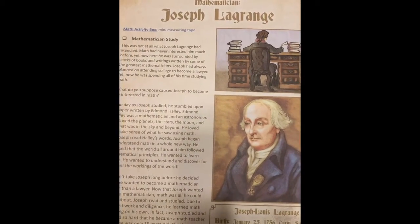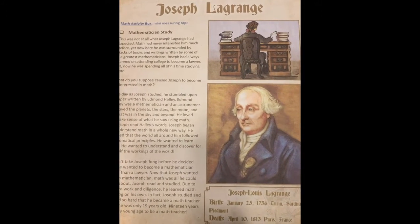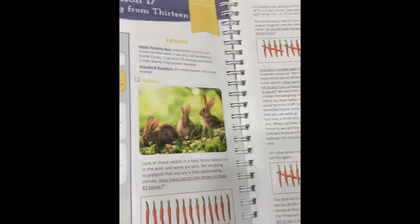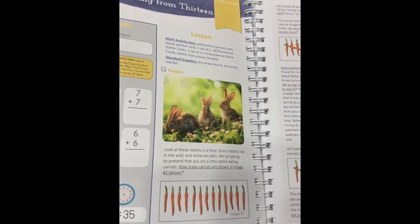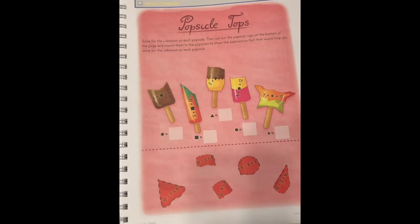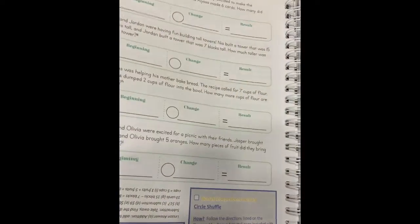Every so often you get a lesson about a mathematician, so it's not all just about numbers and calculating — there's a richness and depth to this that I really like. I taught math for 10 years at a public school, I tutor math, and I've been teaching my kids math at home. So I appreciate the depth of this curriculum, the colorfulness, and for the price they offer it — it's really quality, and I appreciate that.